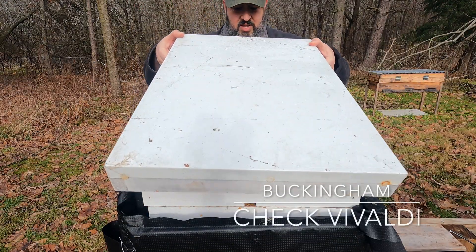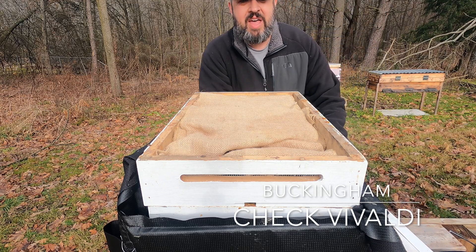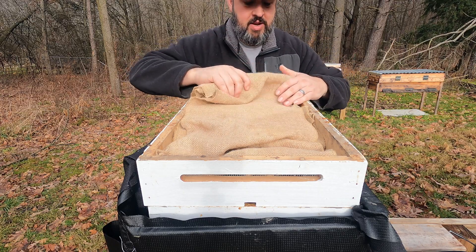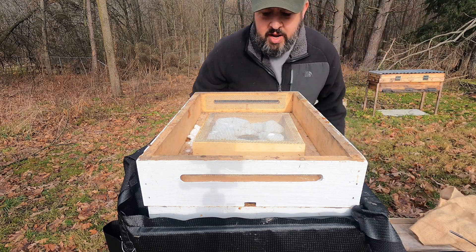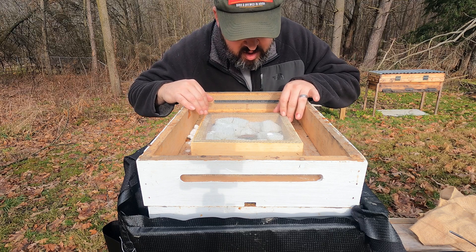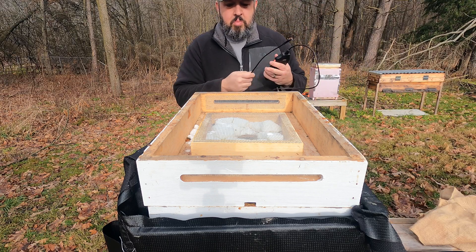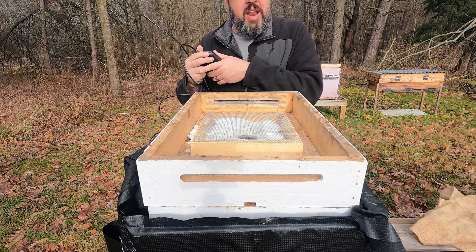All right, y'all, let's see what Buckingham shows us. Now this hive, the bees were kind of low — they weren't as high as the others, and that's fine. Still some sugar in here. A couple girls in there. Got my scope. Let's see if we can spot anyone.